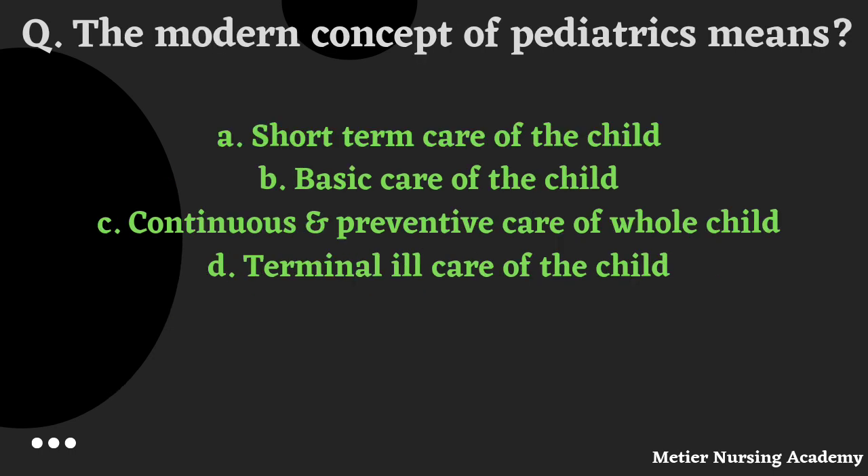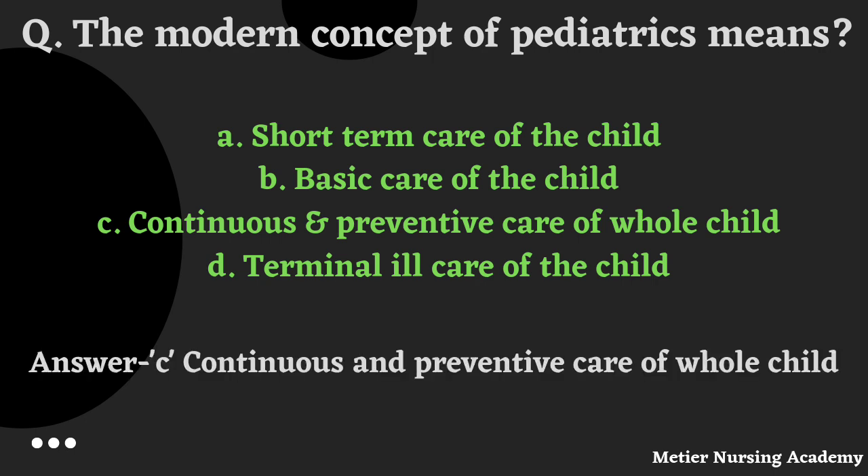The modern concept of paediatrics means: short-term care of the child, basic care of the child, continuous and preventive care of the child, or terminal ill care of the child. The right answer is Option C, Continuous and preventive care of the child.